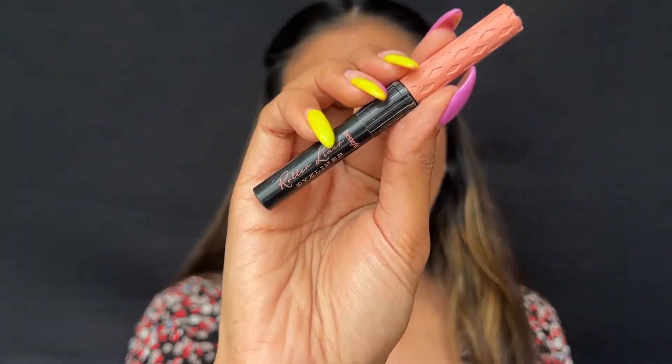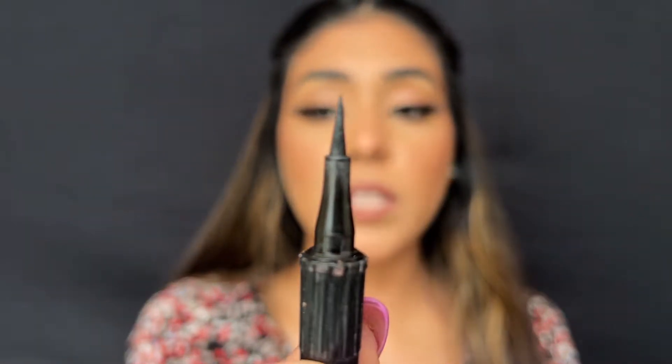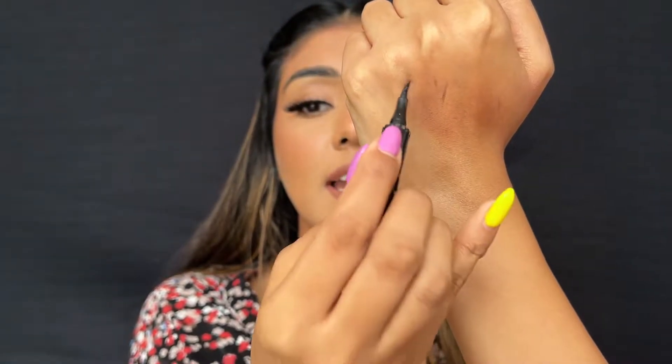The next product that I have emptied is the Benefit Roller Liner. I love eyeliners — cannot do without them. And I love something that comes with a super precise tip. You can see hardly anything is coming out. It is a super good product, a very good eyeliner to have in your vanity. So I will be buying this again.